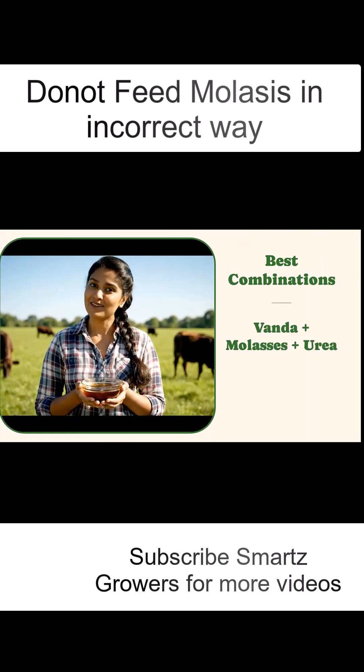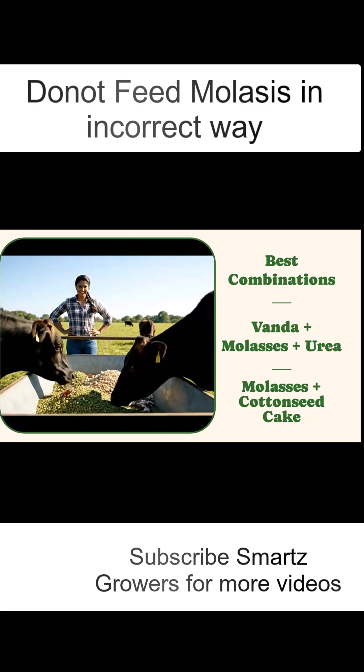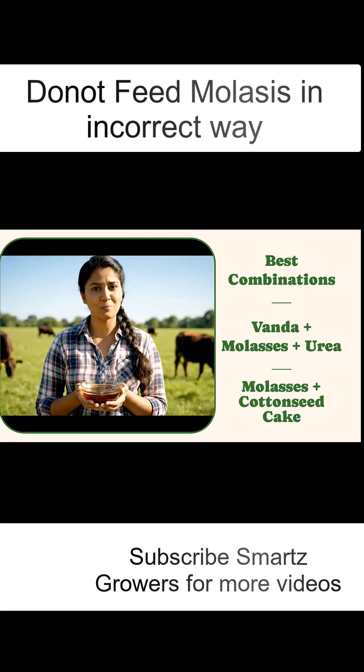Molasses works even better when combined with vanda and a small amount of urea for rapid fattening, or with cottonseed cake for protein and energy balance. It's also ideal with green fodder for daily maintenance.